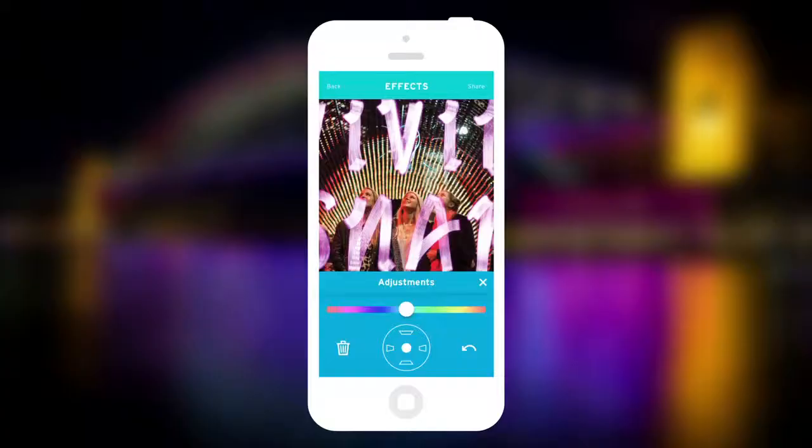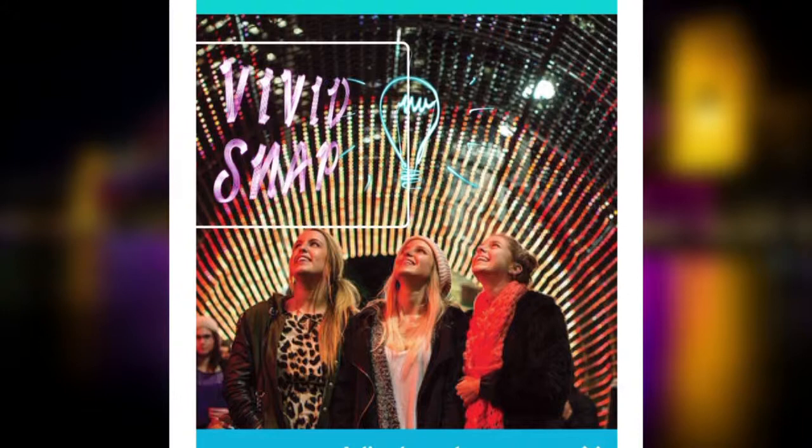What's different about Vivid Snap is it allows you to map light art into your photos in a really realistic way.